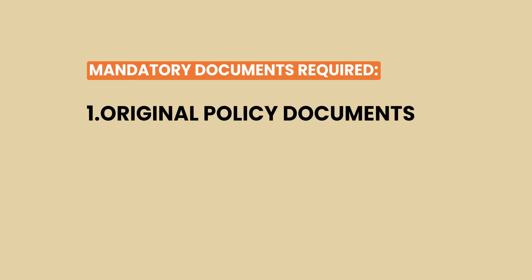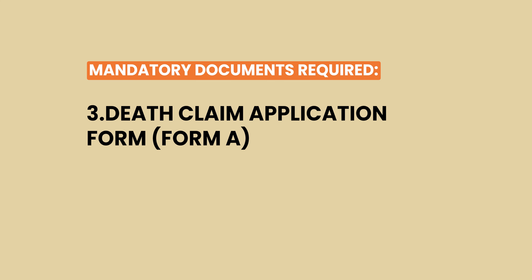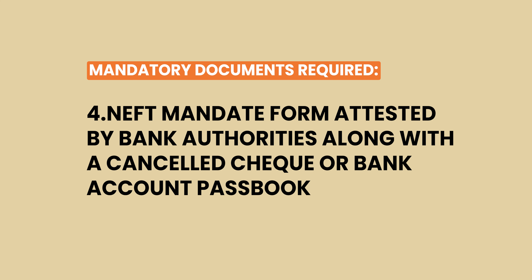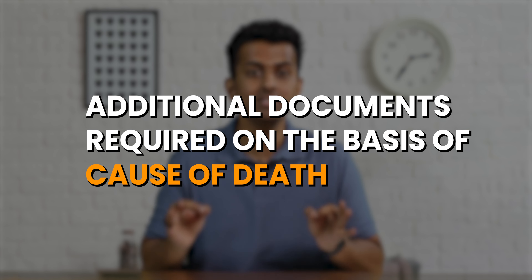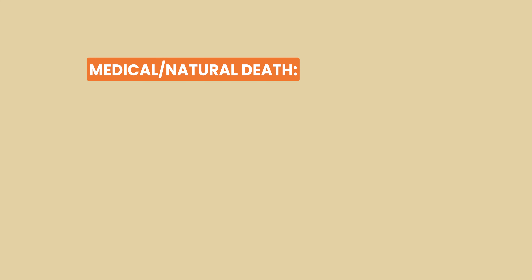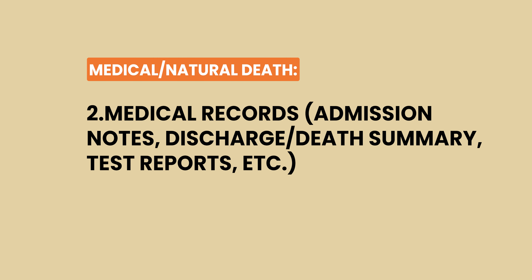If the assured has passed away, you'll need to submit: original policy documents; original or attested copy of the death certificate issued by the local municipal authority; death claim application form (Form A); NEFT mandate form attested by bank authorities along with cancelled cheque or bank passbook; nominee's photo identity proof such as passport, PAN card, voter identity card, Aadhar card, etc. For medical or natural death, additional documents include: attending physician's statement (Form C), medical records like admission notes, discharge or death summary, and test reports.